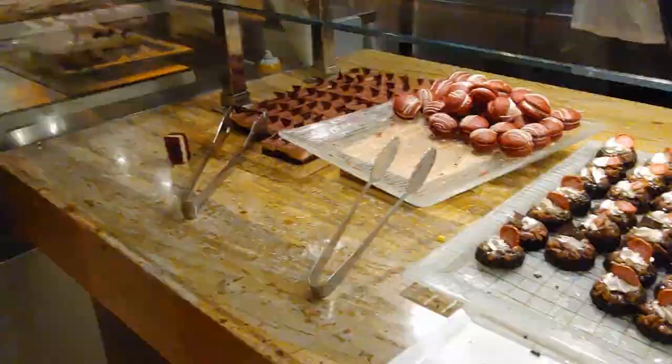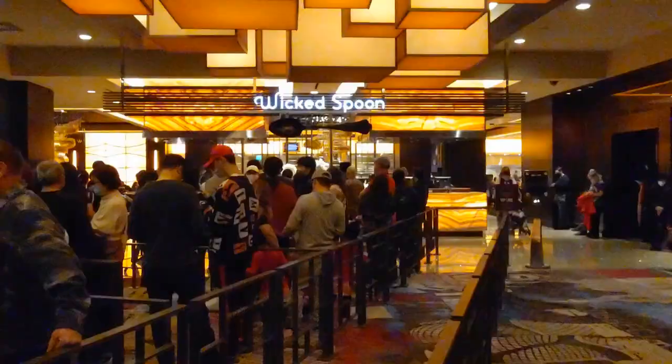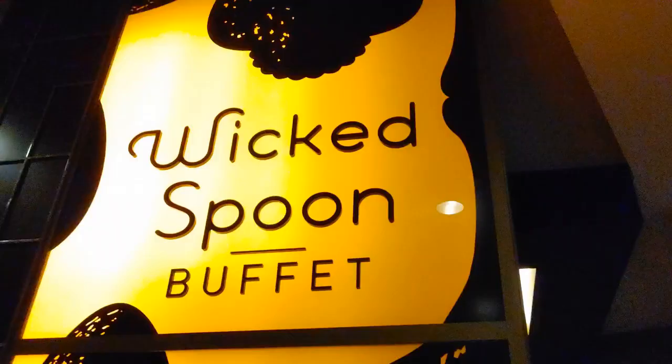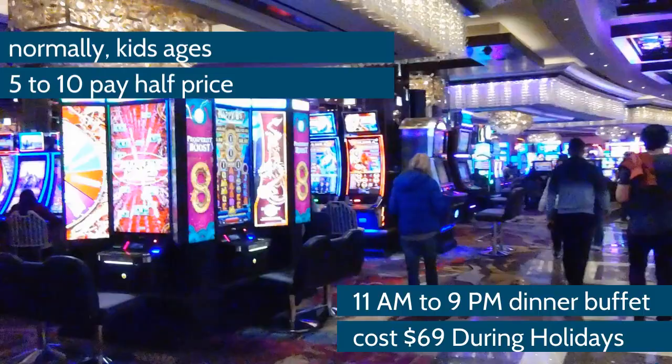This is the line as we're leaving — it was about an hour and a half to two hour line to get in. Crazy. The Wicked Spoon at the Cosmopolitan Buffet was around, I believe, $69 per person. And this is inside the Cosmo, just to show you a little bit how gorgeous it is — very beautiful and upscale here.